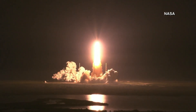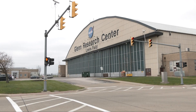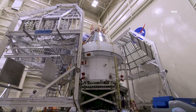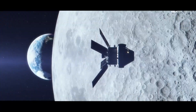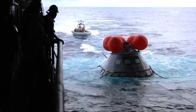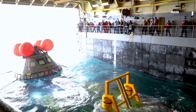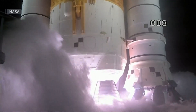When the Artemis I rocket launched November 16th, pride soared at NASA Glenn Research Center in Cleveland, with Northeast Ohio playing a significant role in the mission to the moon. Within that capsule, we worked with international partners to develop basically the power and propulsion capability of the spacecraft. After Sunday's retrieval of the capsule, Orion will eventually return to its testing site in Sandusky to prepare for Artemis II, bringing humans around the moon for the first time since 1972.